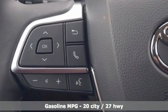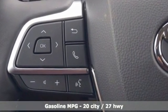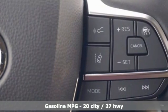V6 engine, dual zone climate control, streaming audio, auto dimming rear view mirror,